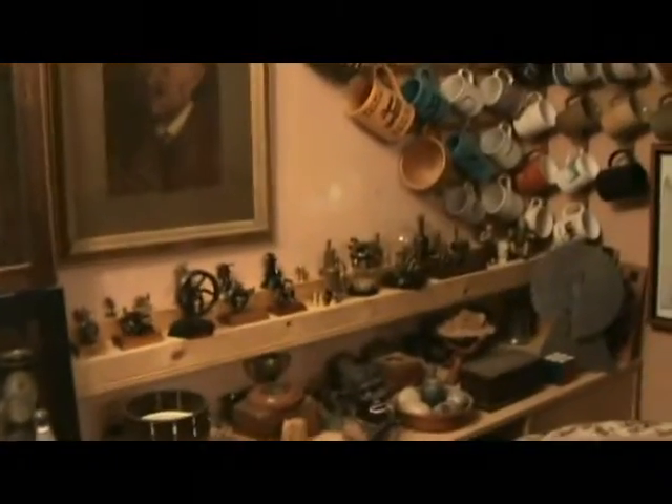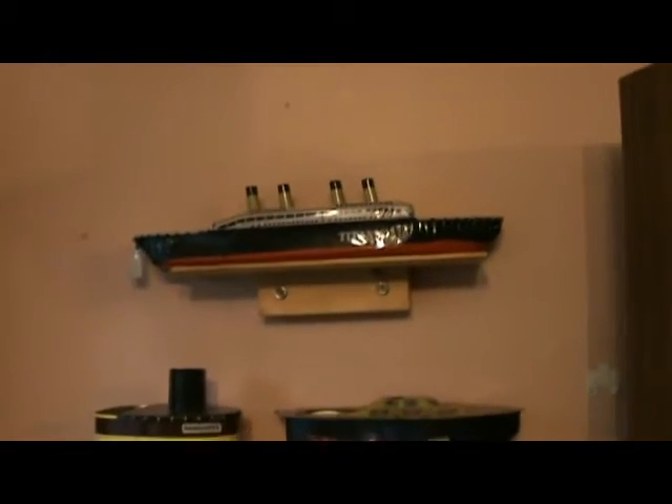Well, here we are again at the Steam Toy Worldwide Weekend, and again as usual I'm going to give you a quick tour of my steam toy collection. I thought this year I would start with the boats, for no particular reason.